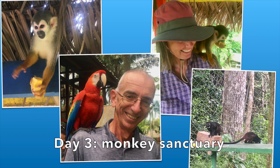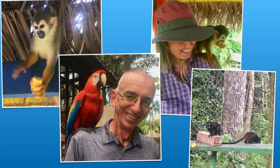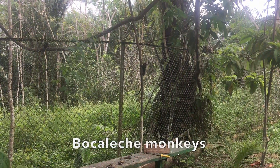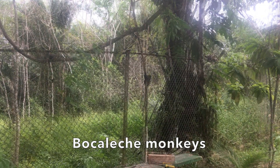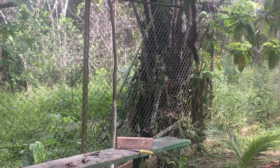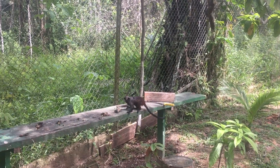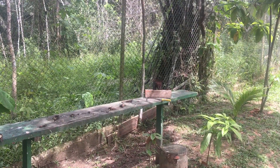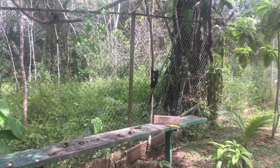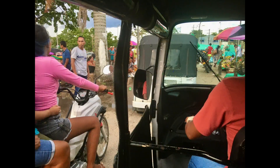On our last day in the Amazon we visited a monkey sanctuary that had squirrel monkeys as pictured, and also some boca leche monkeys, which are so called because they've got white markings around their mouth like they've been drinking milk. Before we knew it we were back in Leticia and then flying back to Santa Marta and back to our boat.